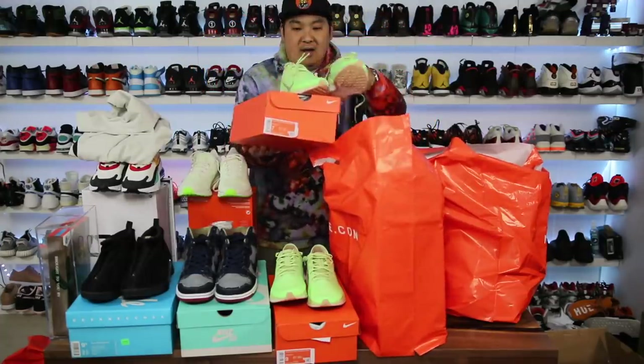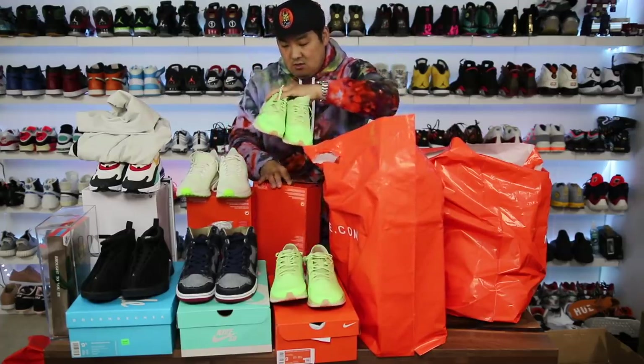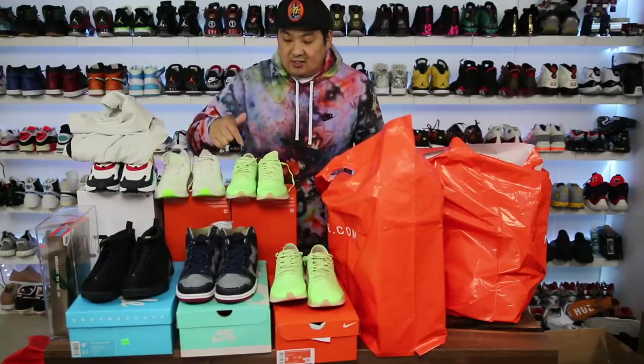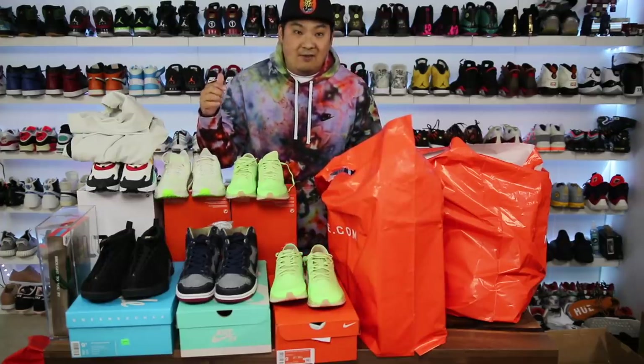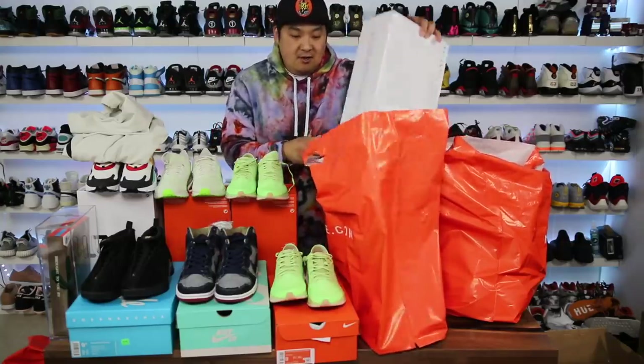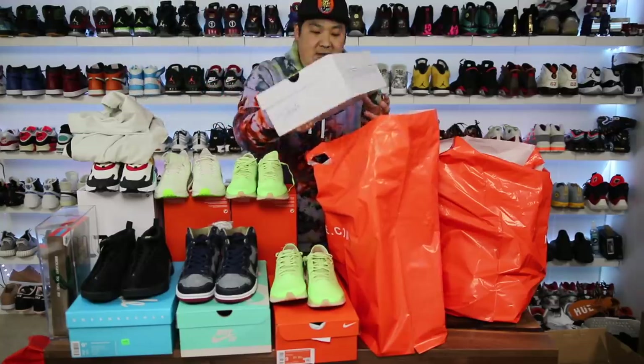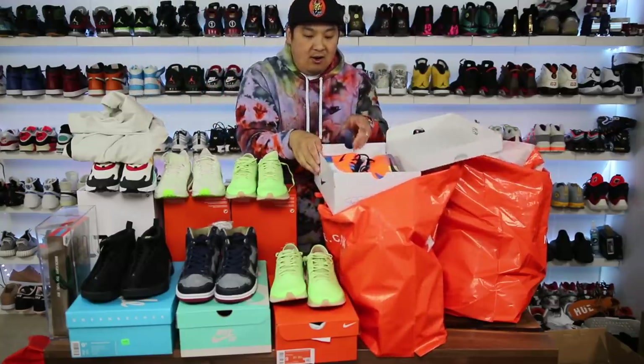I also got a pair of Pegasus Turbos for the wife. It's funny — I rave about the Pegasus Turbo so much but I've actually never gotten her a pair even though I have four or five pairs myself. So now she has her first pair and I'm excited to see if she likes them.